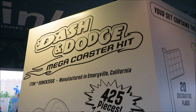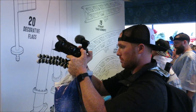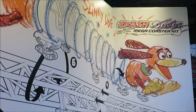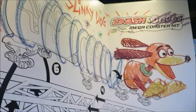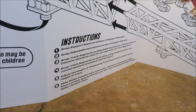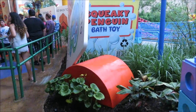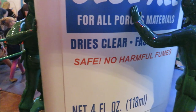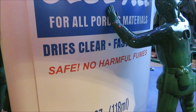425 pieces — Dash and Dodge Coaster Kit, Easy Assemble Instructions. Andy colored Slinky Dog. Dash and Dog — he did a good job. Nate wants me to show you guys the instructions on how to build a Slinky Dog roller coaster. Squeaky Penguin Bat Koi. And there's an Elmer's glue bottle that the army man's holding up — safe, no harmful fumes, dries clear.